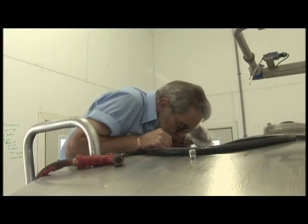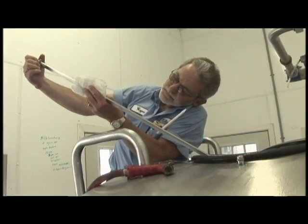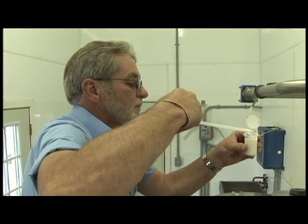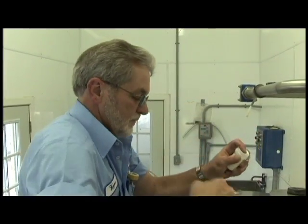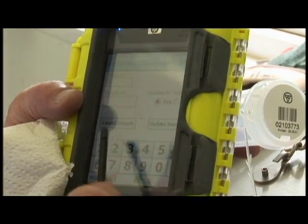The milk truck driver is a licensed raw milk grader. He checks the milk and measures how much is being picked up. He also takes a sample of the milk before he puts it in his truck. Milk samples are sent to a central testing laboratory for analysis to be sure that it meets with high government standards.